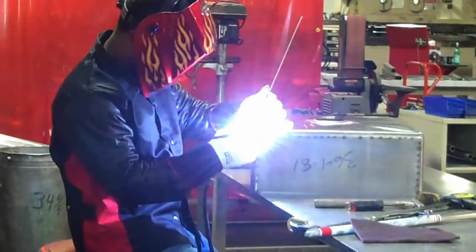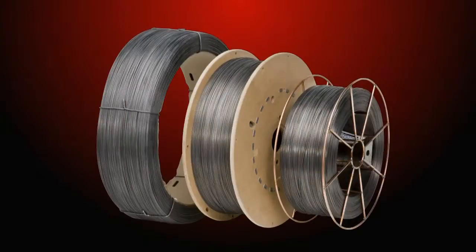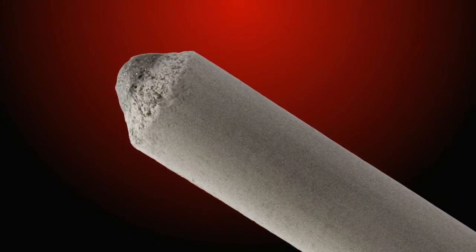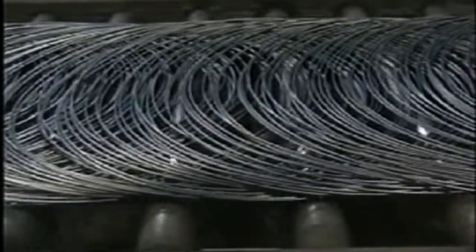Welding consumables come in the form of stick electrode, solid MIG wire, flux cord wire, and submerged arc wire in flux. All these consumable variations share a common factor that is key to how the consumable performs: raw steel filler metal, or green rod.